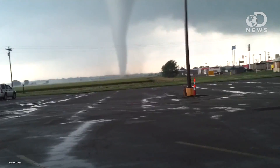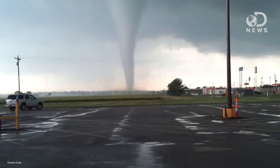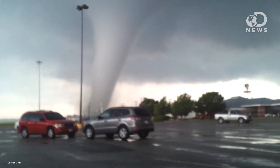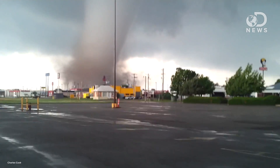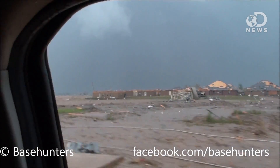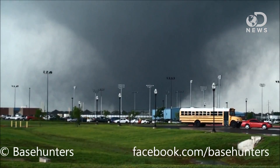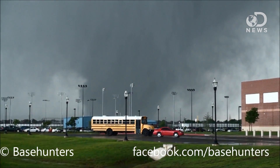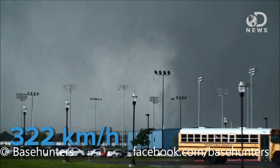Yesterday afternoon, a tornado tore through Moore, Oklahoma, a large suburb of Oklahoma City. The tornado was 2 miles wide and traveled for 22 miles, leaving at least 24 dead, an unknown number injured, and causing major damage, including leaving 40,000 residents without power. The tornado is estimated to be an EF-4 rated storm, with winds thought to be up to 200 miles an hour.